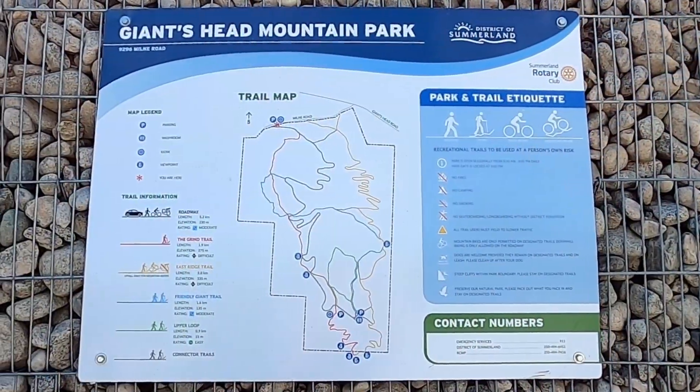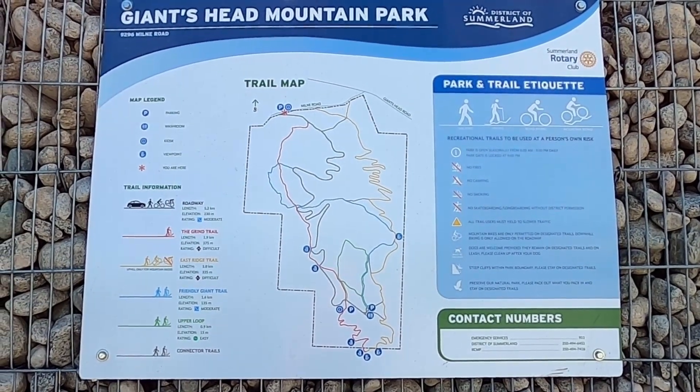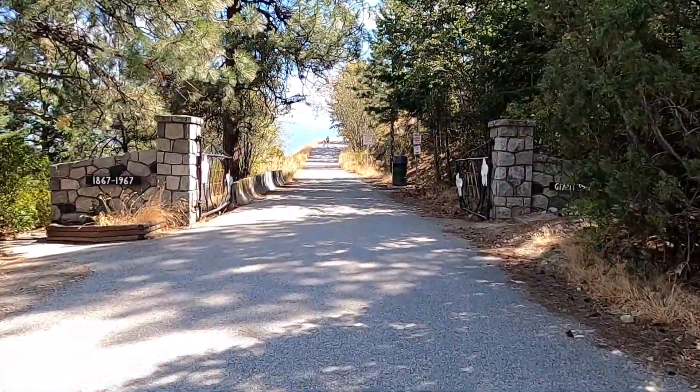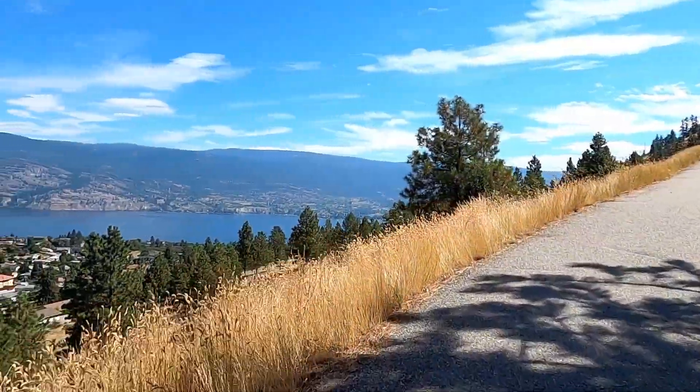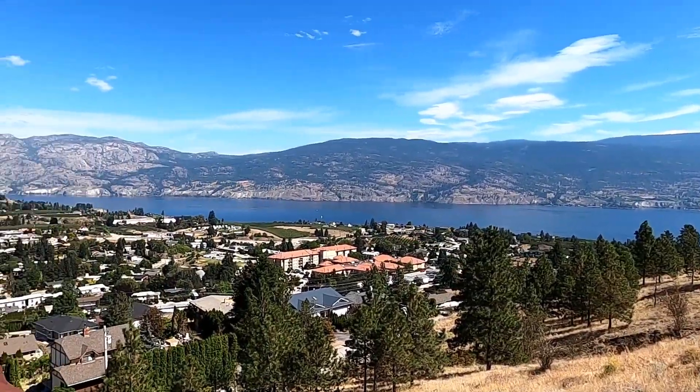The upper parking lots are closed, so we're actually going to have to hike up all the way from the lower parking lot near the neighborhoods, which added a whole bunch of time to our hike. Down here at the parking lot you'll find a map with several different routes up the mountain. You can go easy on the roadway — it's about 5.3 kilometres — or all the way up to the Grind, which is 1.9 kilometres. They've also got the Friendly Giant Trail, the East Ridge Trail, and the Upper Loop. I'll put a link below in the description so you can check out their trails.